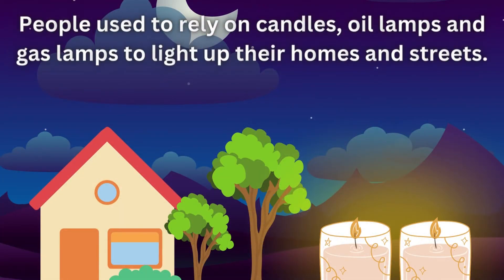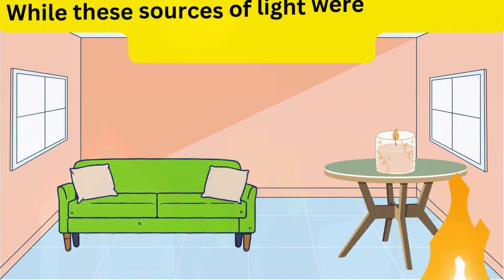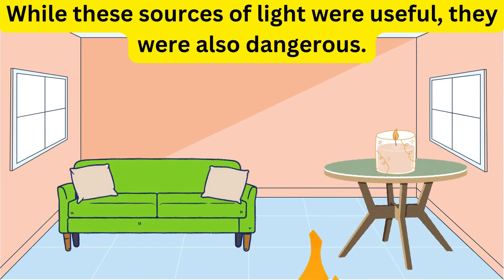People used to rely on candles, oil lamps, and gas lamps to light up their homes and streets. While these sources of light were useful, they were also dangerous.